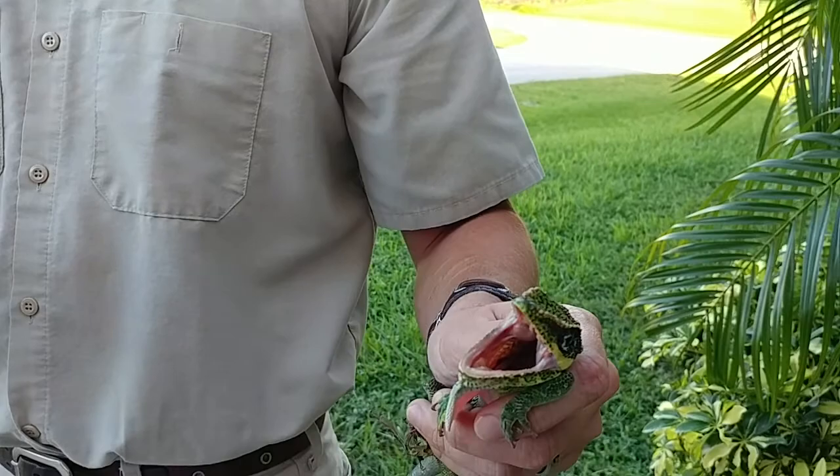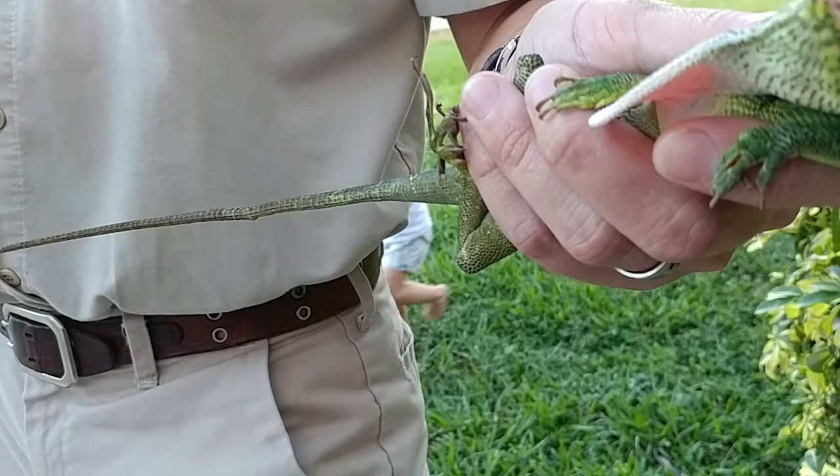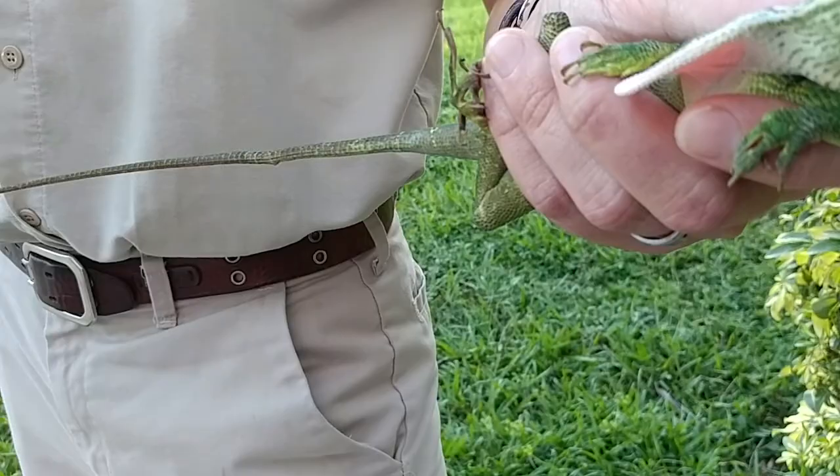Its diet as a young anole consists mainly of insects. As an adult, it eats larger prey such as tarantulas, other anoles, geckos, and even sometimes birds. And that's all straight from Wikipedia.